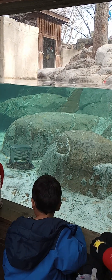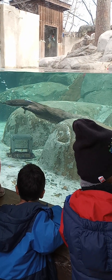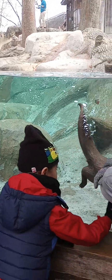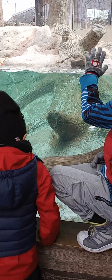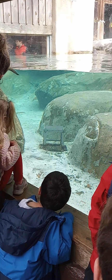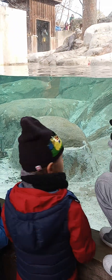A little bit more about our river otters. Olive, the smaller female, she was found in the wild. She was a young pup and she was found by herself, separated from her mom. We're not sure what happened to her mom, but she was too young to be on her own. She was taken to a wildlife rehab center.